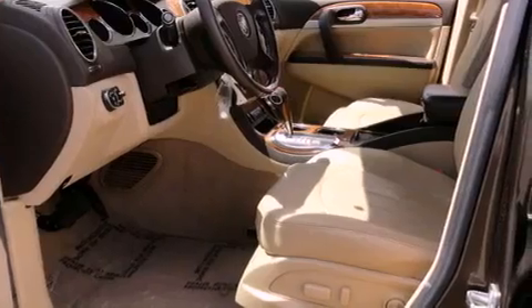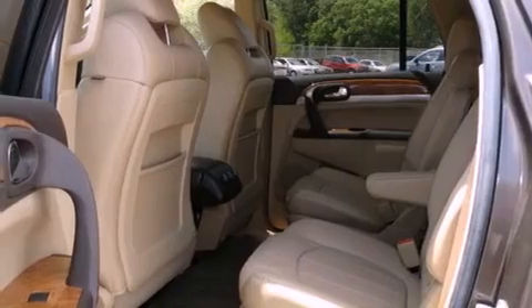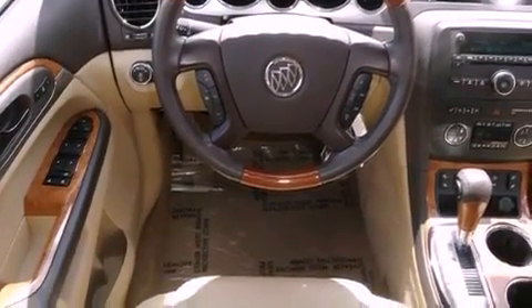All of the following features are included: heated front seats, a 10-speaker audio system, a low-tire pressure indicator, leather seats, fog lamps, traction control, and disc brakes with an anti-lock braking system.